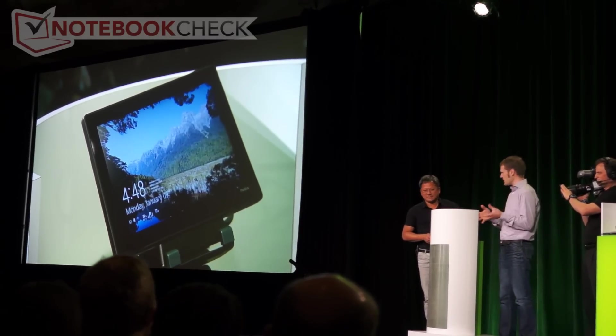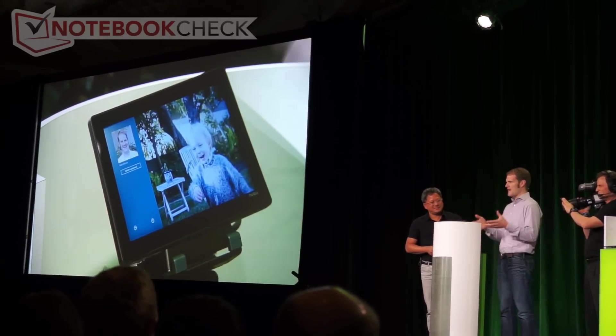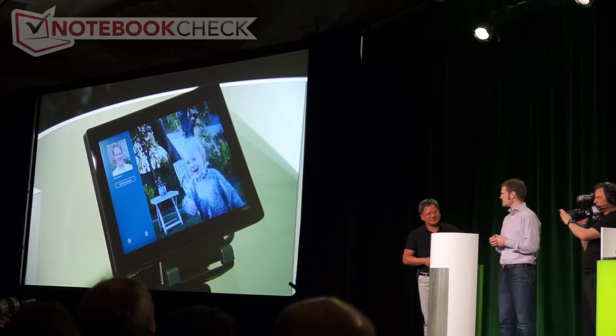The device is ready when you are. When you're ready to go, just swipe your finger up and you're at picture password — a touch-first, secure way to log into the system.